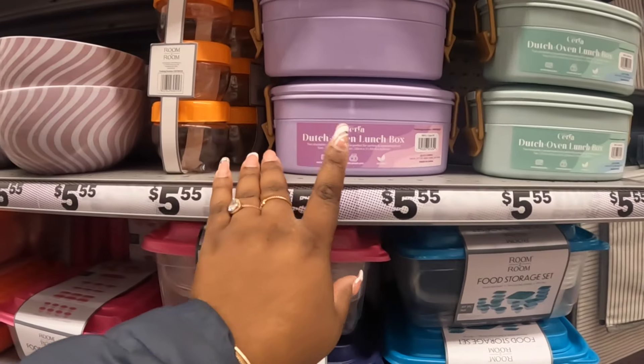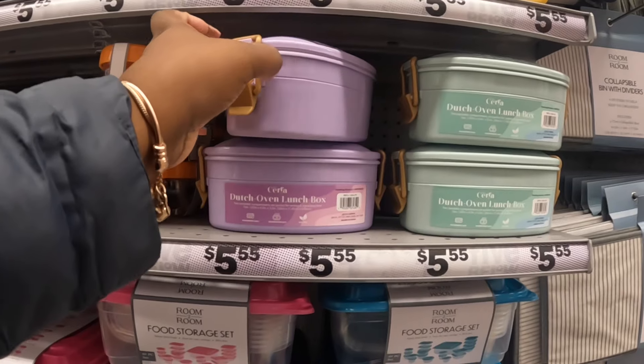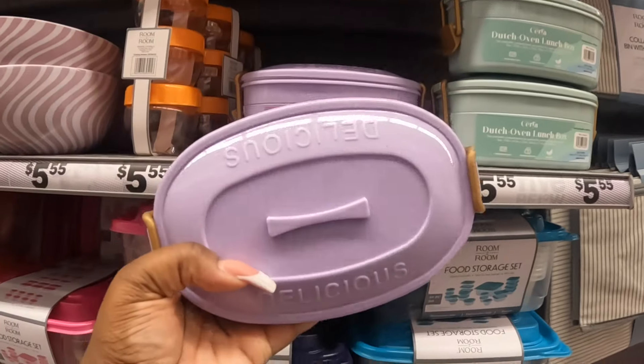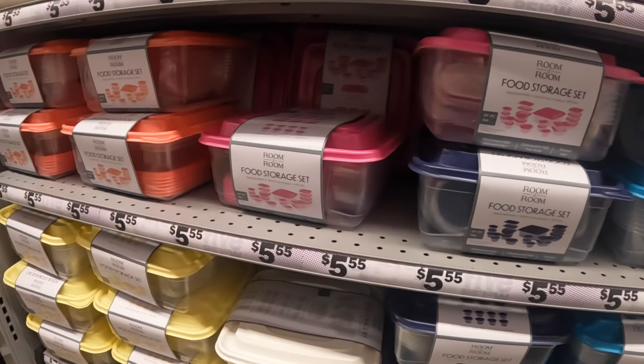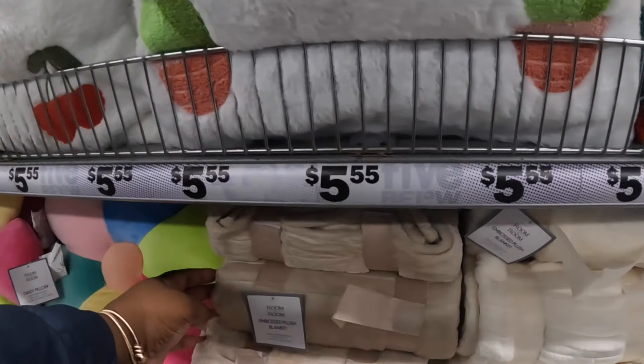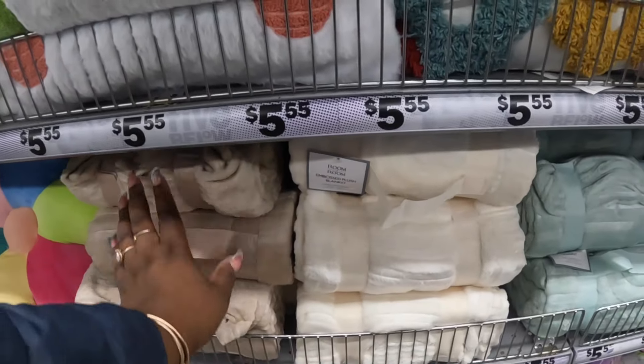Same cups. Dutch oven lunch box - $5.55. And storage set containers.